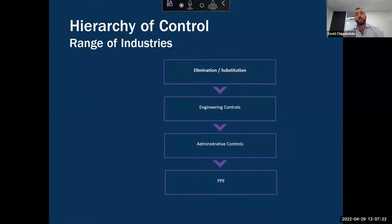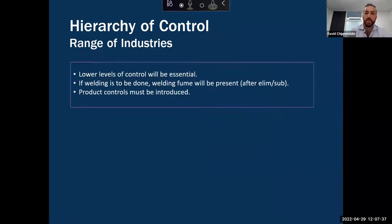That's why we have to delve deeper into the hierarchy of control. Removing surface coatings and anything else you can do at elimination and substitution level is still extremely important, but regardless you are going to have to move further down that hierarchy. The key point is that the lower levels of control will be essential. If welding is to be done, welding fume will be present even after elimination and substitution controls, and if you really want to protect the welder you will need to introduce product controls.